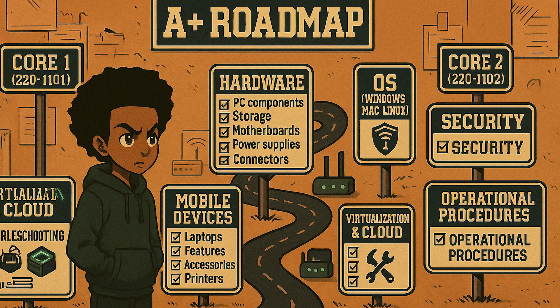By the end, you will know how to study first, what labs to build, and which entry-level certifications are paired with each stage.